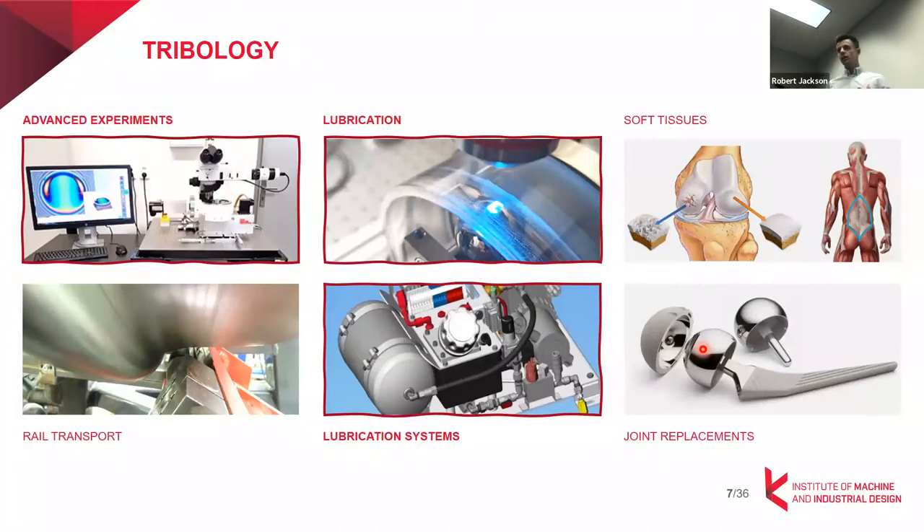We deal with all the spectrums of lubrication regimes. Then we have a rail transportation group where colleagues deal with rail-to-wheel friction, friction modifiers, and improvement of safety. Another area is lubrication systems, which is very closely related to my topic of hydrostatic pairings. And there are two big groups that belong to biotribology, where colleagues deal with soft tissues, joint replacements, friction testing, and material improvement.